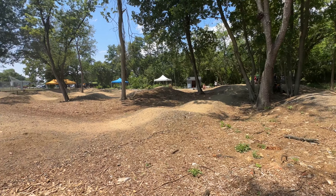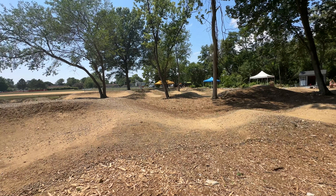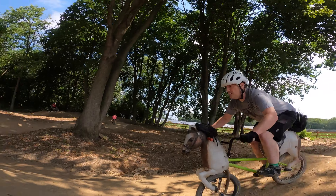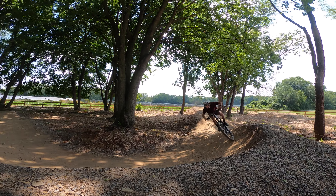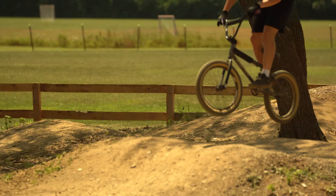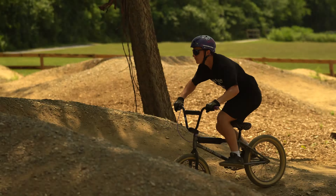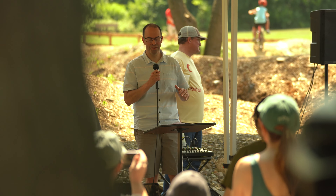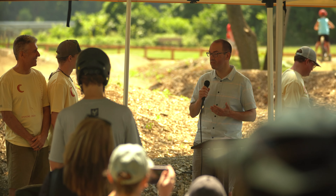The dust has finally settled here at Carlisle Pump Track. We had a really fun time learning about the track, checking it out, and riding it. We met a lot of really cool people, and I hope you learned something about how to bring a pump track to your community so you can enjoy the same benefits. Thanks for watching — and we really didn't just drop a bunch of dirt and call it a park; it's a real park and it's going to be awesome.